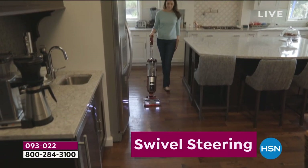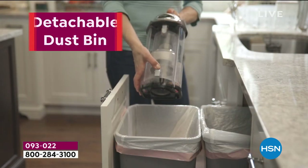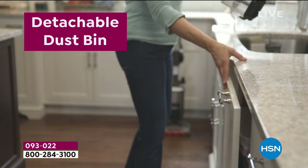We're including for you premium tools. Remember I talked about the ease of using this — that swivel steering really allows you to be able to manage this so beautifully. The detachable dustbin is a part of it. This is an exclusive offer.